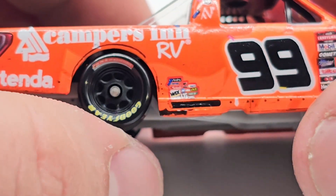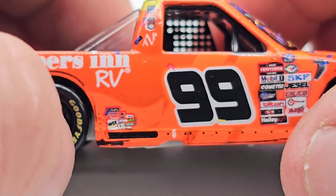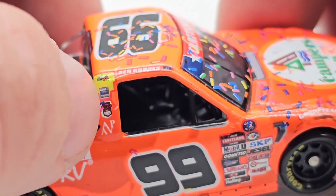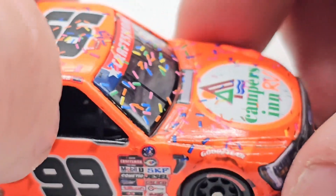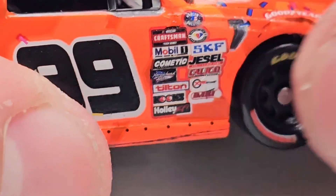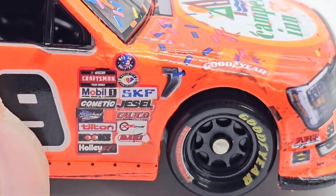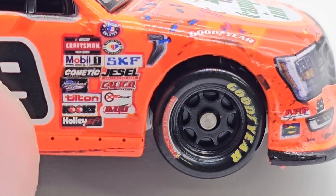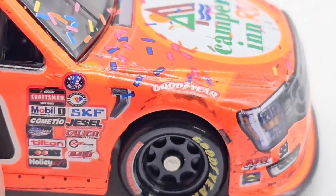Got a little bit of race wear around the wheel wells. You got the patriotic tires. Some contingencies down there, a little bit of race wear, pop rivets, and a little bit more confetti. Got the B-post — built for tough. Ben Rhodes on the contingency panel. We got NASCAR truck series, Mobile One, Comedic, Arrowhead Brass, Tilton, Cooks, Holly, Fi, NASCAR Salutes 75th Anniversary, SKF, Jaisal, Calico, and a couple other things down there.